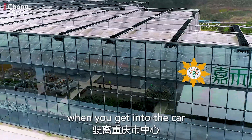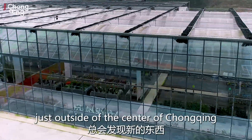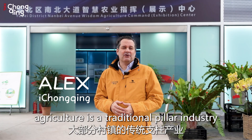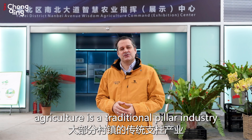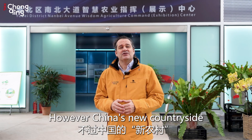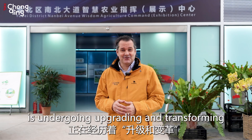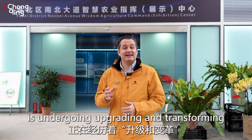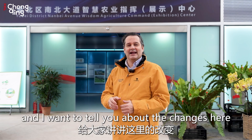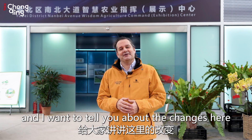Isn't it amazing what you find when you get into the car and take a drive just outside of the center of Chongqing? I'm in Yubei district here. In China, agriculture is a traditional pillar industry of most villages and towns. However, China's new countryside is undergoing upgrading and transformation. Today we came to Xilong Town, Yubei district, Chongqing, and I want to tell you about the changes here.